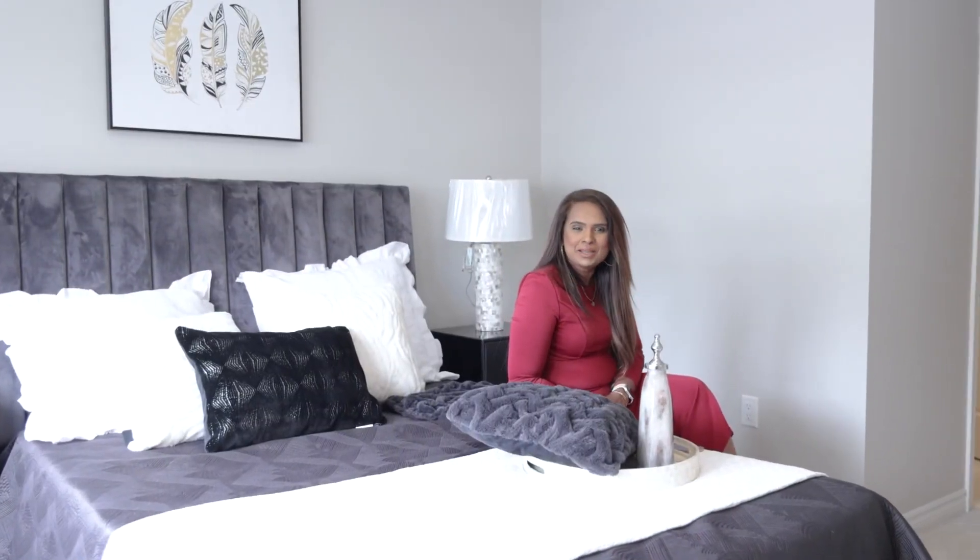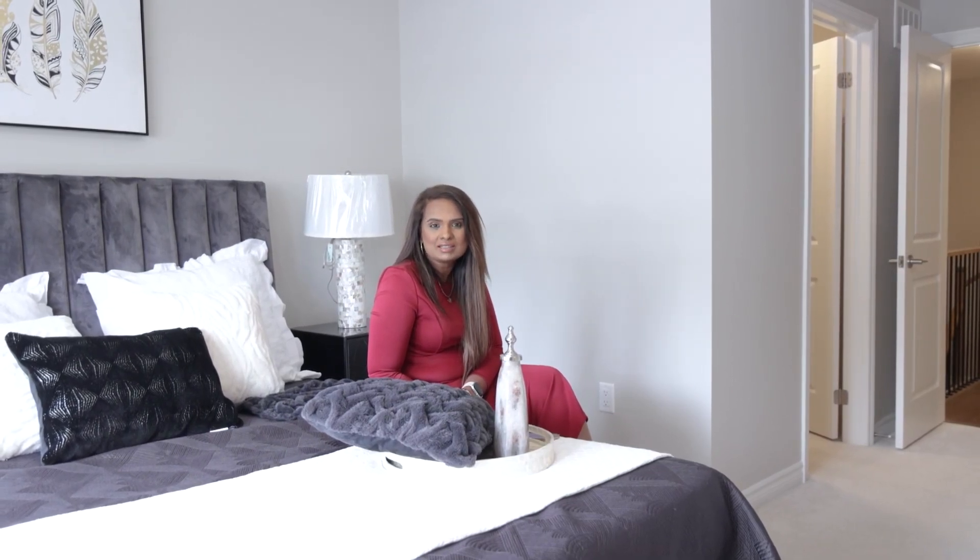This master bedroom is perfect for busy couples. It comes with his and her master closets, which means no more battling for your own space. Get ready comfortably.